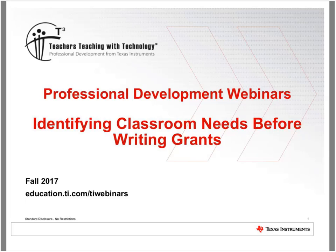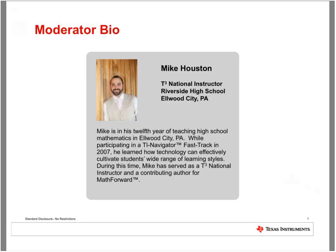Good evening, and thanks for joining tonight's TI Technology webinar hosted by Texas Instruments, where we're going to look at how you can identify some classroom needs before you write your grant. My name is Mike Houston, and I'm the moderator for this event. I teach algebra and calculus near Pittsburgh, where I use TI technology to make tough-to-teach, tough-to-learn concepts accessible to all my students.